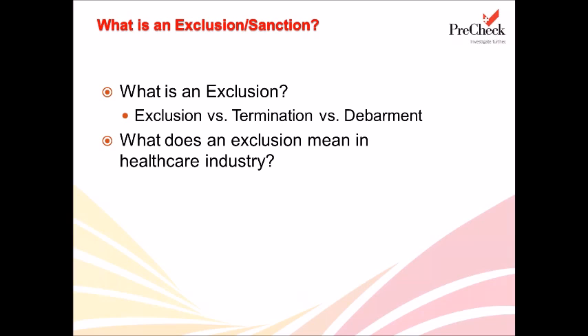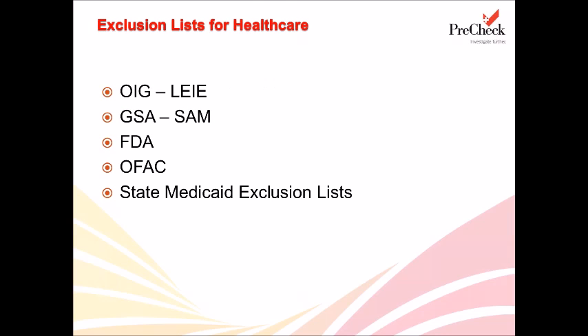In talking about exclusion screening in the healthcare industry, there are very many different lists that you are to check, whether required by the OIG, your regulator, CMS, or any other state law. For the purposes of this presentation, we will focus largely on the OIG list of excluded individuals and entities, otherwise known as the LEIE. We'll also be discussing SAM and other federal exclusion sources pertaining to healthcare, and then we'll also be discussing state Medicaid termination lists.